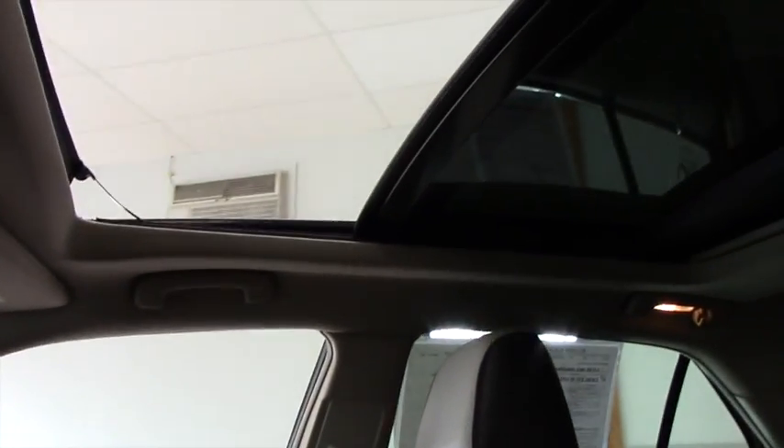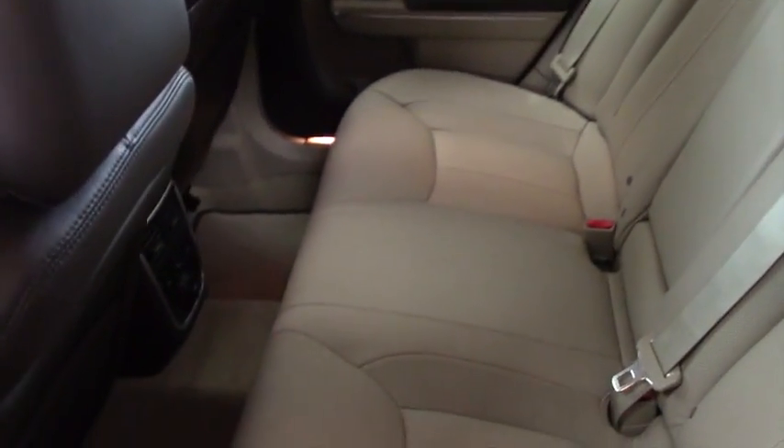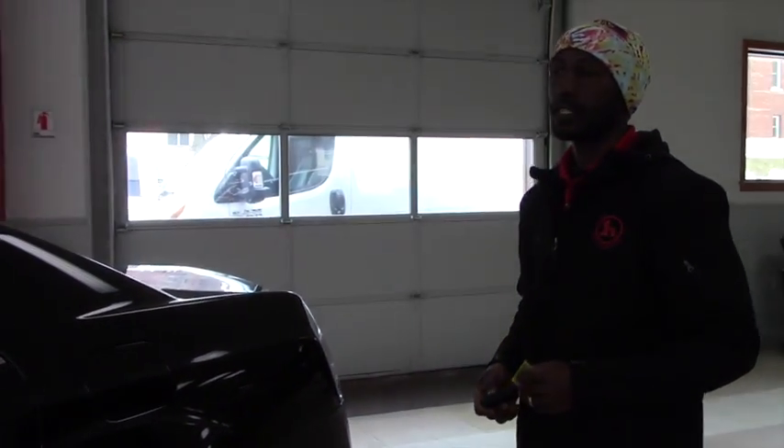The moon roof is very large from front to the side. Also you have heating back seat. Very nice leather, soft. I believe when you come over for a test drive, you will like this vehicle. It's great.